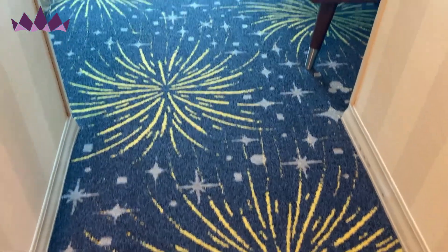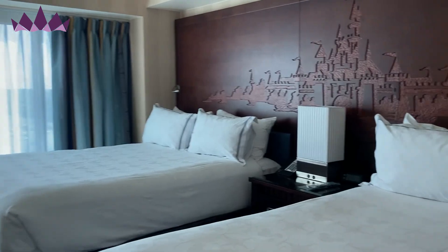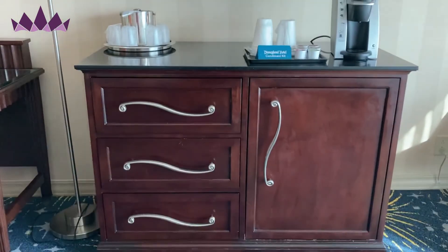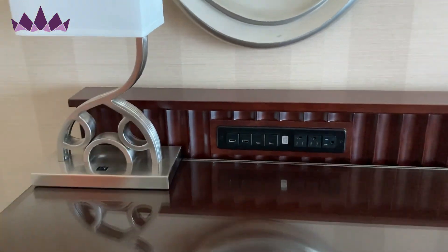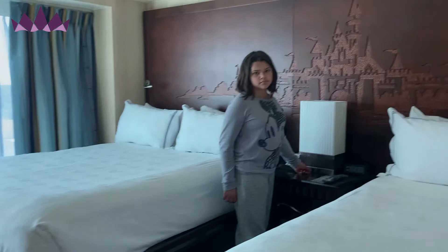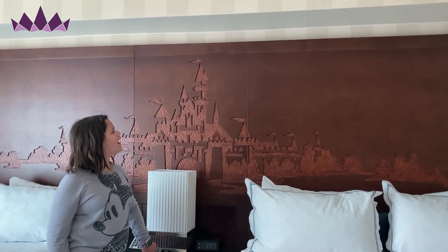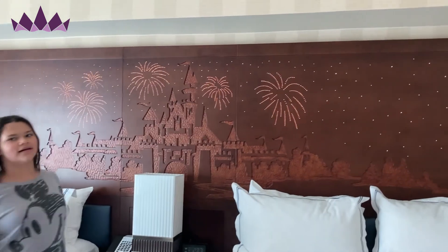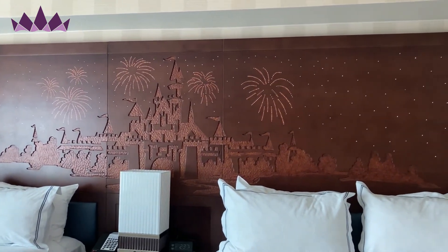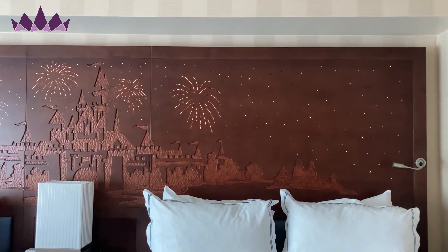There's a closet with a luggage rack and extra pillows and blankets. I absolutely love the carpet in here — it's super fun. In the main part of the room we have two queen beds and a nice comfy chair in the corner. There's a coffee station, TV, and a little refrigerator. Over here we've got a desk area with tons and tons of charging ports, which are fantastic. And we've got an awesome firework headboard — hit that Tinkerbell light — so cool! I will definitely be putting that on at bedtime.